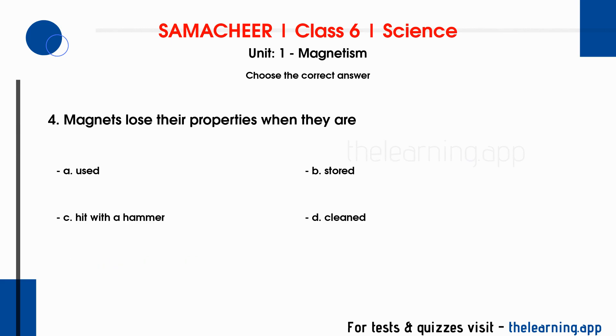Question 4: Magnets lose their properties when they are. Options are A. Used, B. Stored, C. Hit with a hammer, D. Cleaned. Correct answer is C. Hit with a hammer.